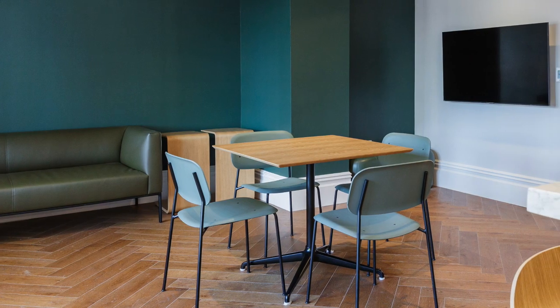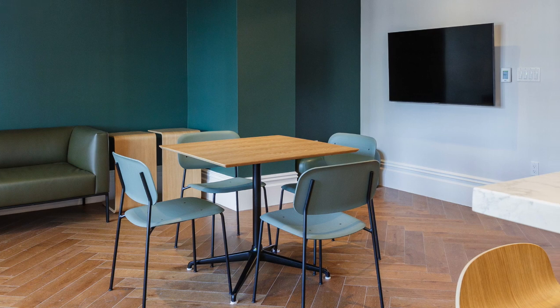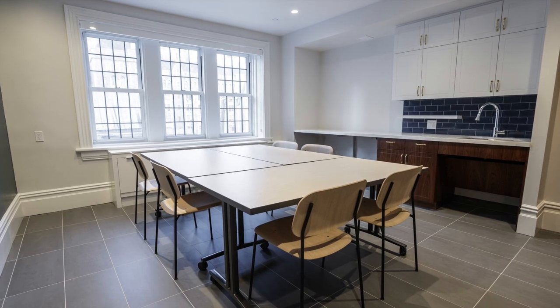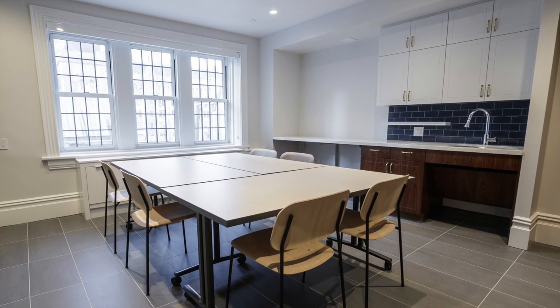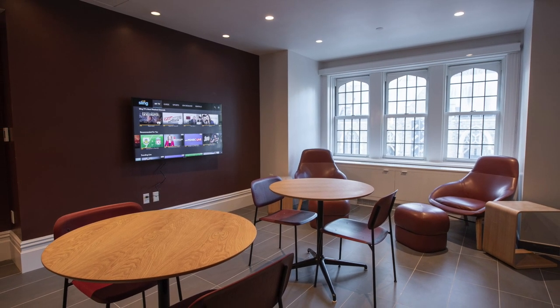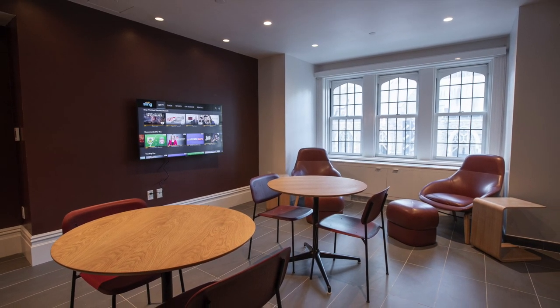Each floor has a community lounge with a TV and storage available to the community. Some floors have included kitchenettes with fridges, ovens, and stoves, free for anyone to use on any floor. Other spaces also include restrooms. Feel free to use these spaces for community events, for studying, or for whatever purpose you may desire.